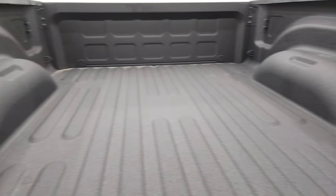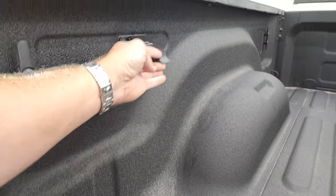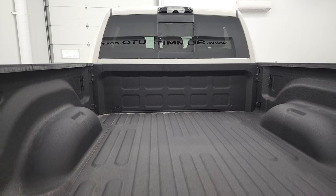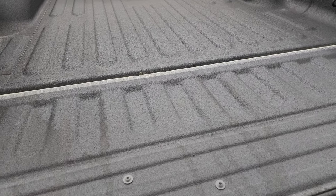It has the power drop-down tailgate, spray-in bed liner, and LED bed lighting. It does have side box tie-downs, a 115-volt 400-watt plug in back, and you can turn the LED lights on with the button right there — it turns on the cargo lamp as well. It does have the cargo cam, and that spray-in bed liner goes onto the tailgate as well.